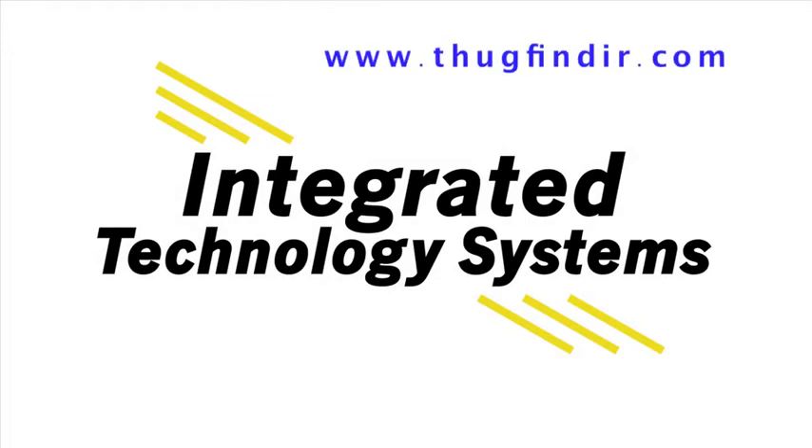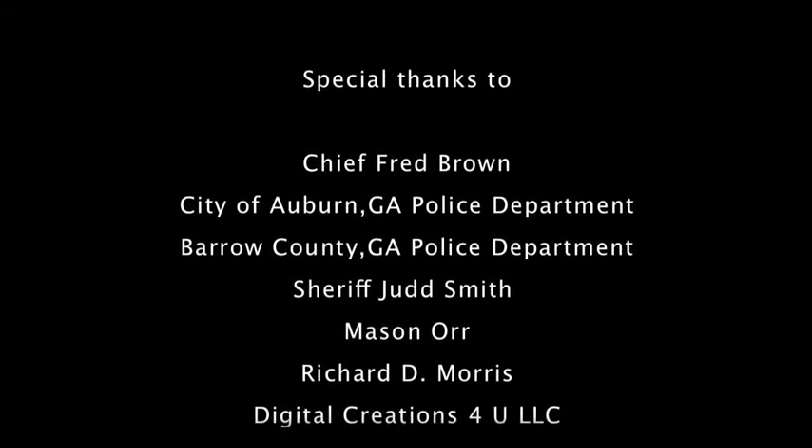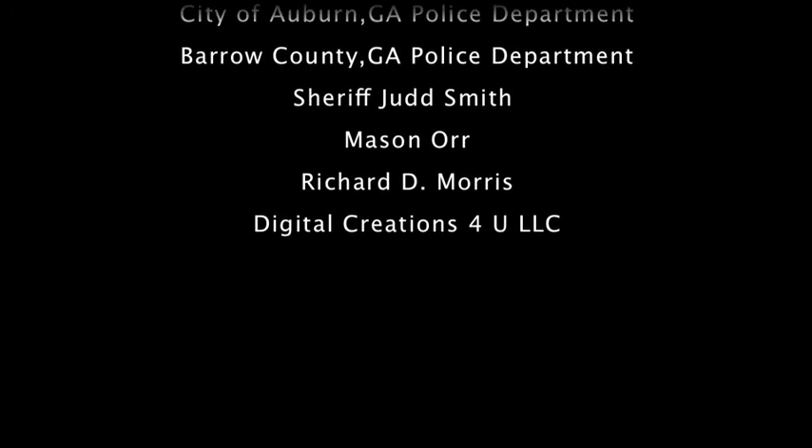For additional information, navigate to www.thugfinder.com or call Integrated Technology Systems at 770-307-1467.